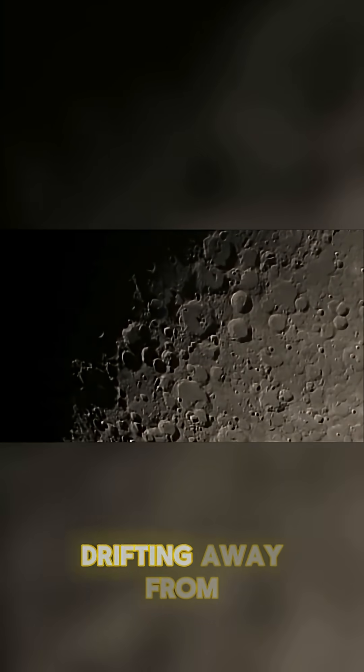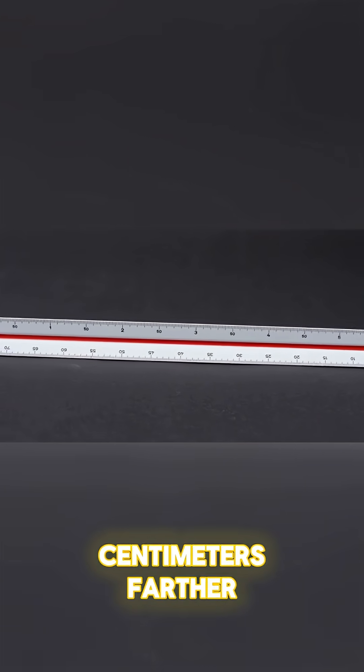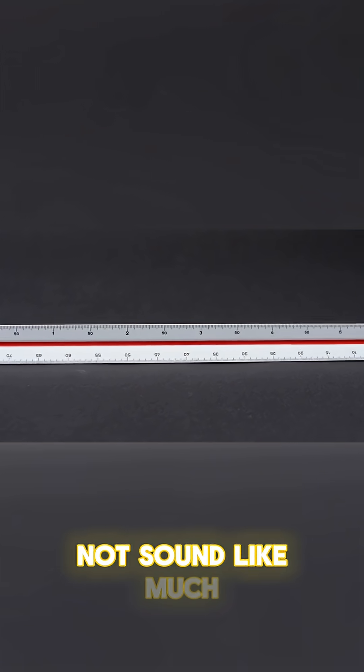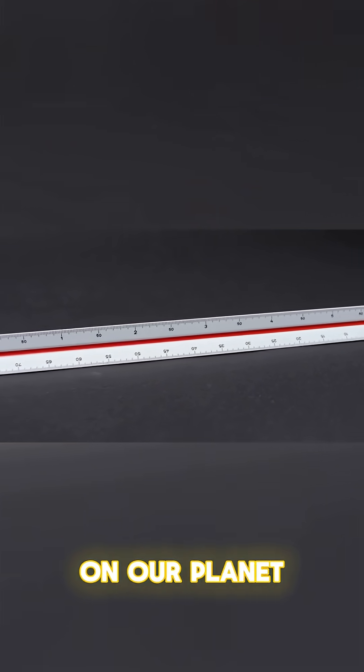Did you know that the Moon is slowly drifting away from Earth? Every year, it moves about 3.8 centimeters farther away. That might not sound like much, but over millions of years, it will have a big impact on our planet.